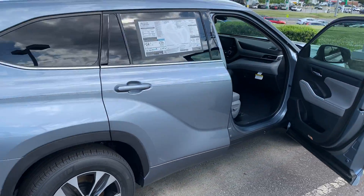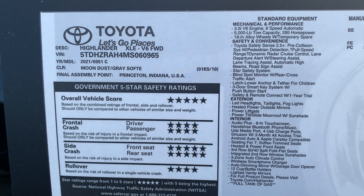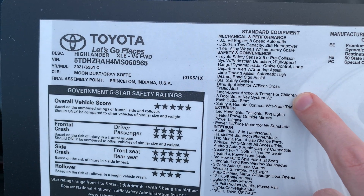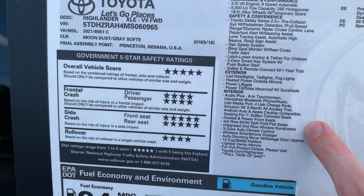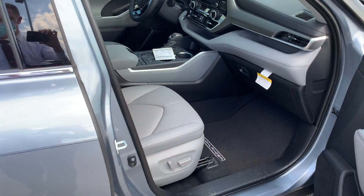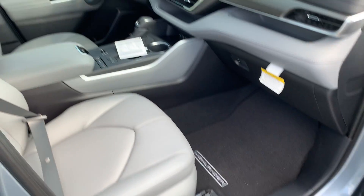I will send this over along with those worksheets for you guys to check out. This gives you a little bit of information on the window sticker — it's a 2021, gray, V6, and it goes over all the safety features, exterior, and interior. It has the eight-inch screen. We can add other options like body side moldings, or we can add the illuminated door sills if you wanted that as well. Thanks.